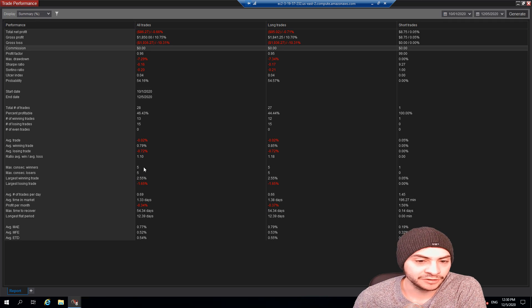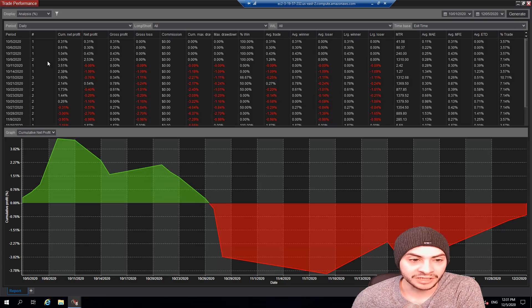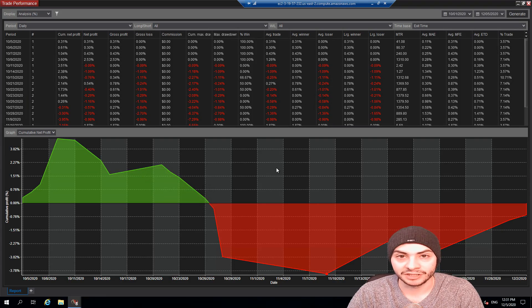Max consecutive losers were five, five as well. My largest winning trade was 2.55% and my largest losing trade was 1.65%. Looking at the equity chart, we started off October really great — at one point I was up over 3%. Then we saw the market change directions and my trading system was not liking it, so we saw quite a big loss. It is starting to come back, but this is part of the game. The market is not always in your favor, and your goal is to have an edge, beat the market, and adapt.